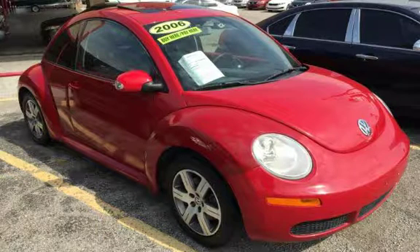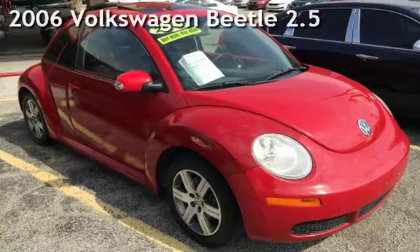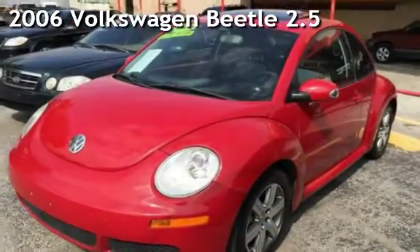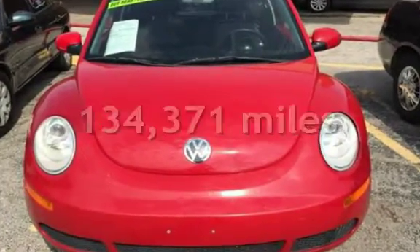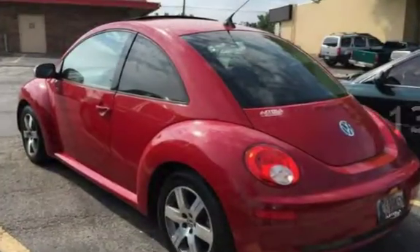Azteca Tulsa, Oklahoma Best Used Cars, home of the Buy Here. Presenting a pre-owned 2006 Volkswagen Beetle. This Volkswagen has less than 135,000 miles on the odometer.